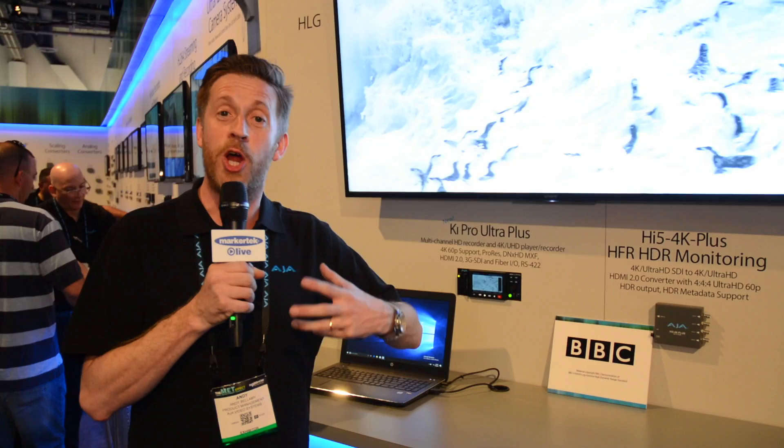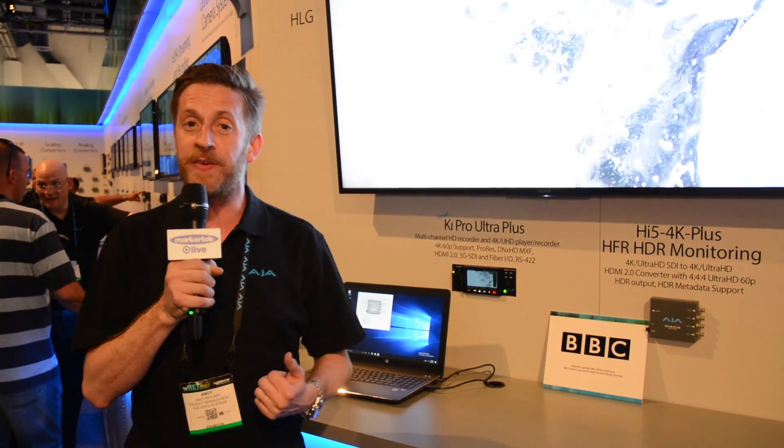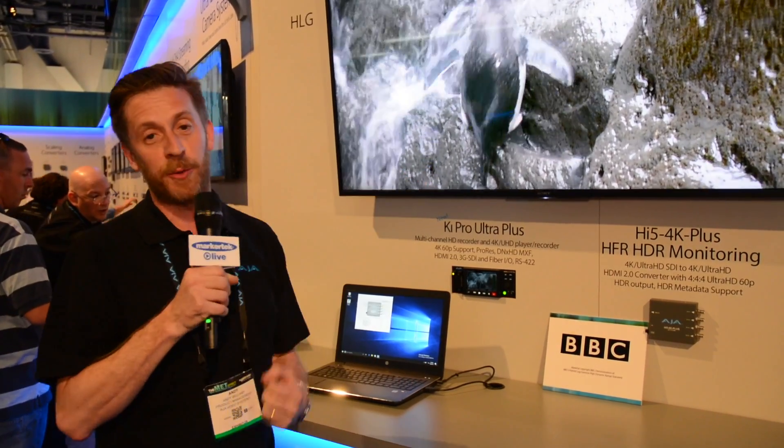Now the Ki Pro Ultra Plus doesn't know what that is as it comes out of the HDMI or the 3G SDIs, but by using a HiFi 4K Plus inline and also using the mini config software, we can set the correct gamma curve for the output so we can monitor it correctly and see that footage in all its glory at home or in the edit suite.